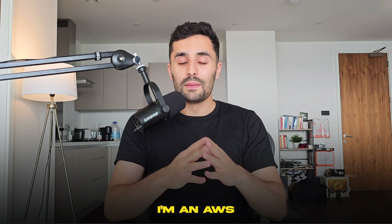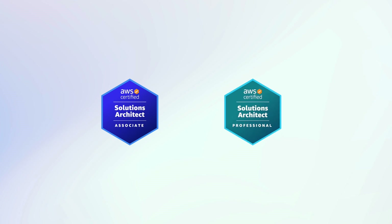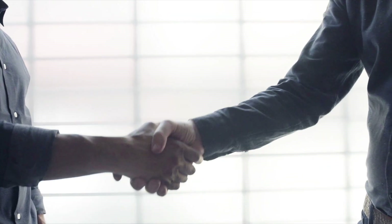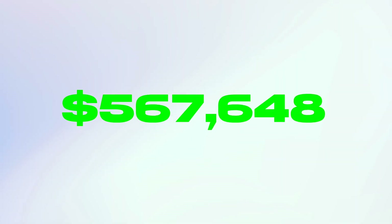Hi, I'm Suleiman. I'm an AWS cloud engineer and I hold the AWS Solutions Architect Associate and the AWS Solutions Architect Professional Certification. Today, I'm going to share the best AWS cloud projects to get you hired and get you hired fast. In fact, I've built these cloud projects myself that helped me secure multiple job offers from the biggest companies in the world. And trust me, once your interviewers hear and see these cloud projects on your CV, they'll be rushing to offer you a job.